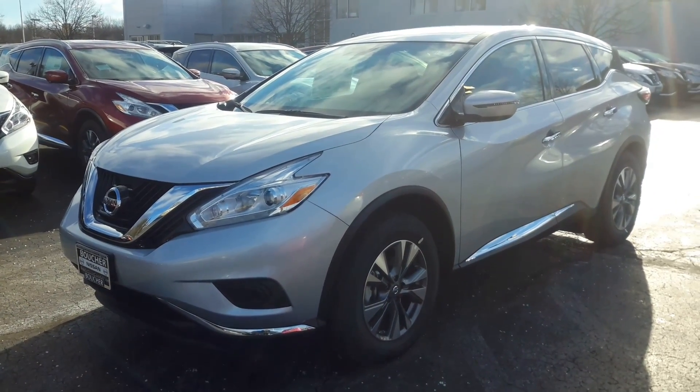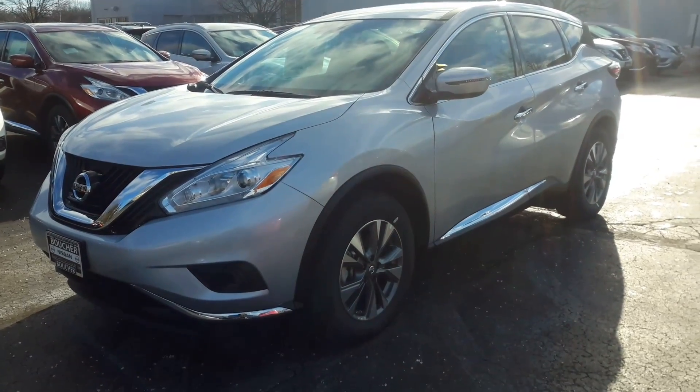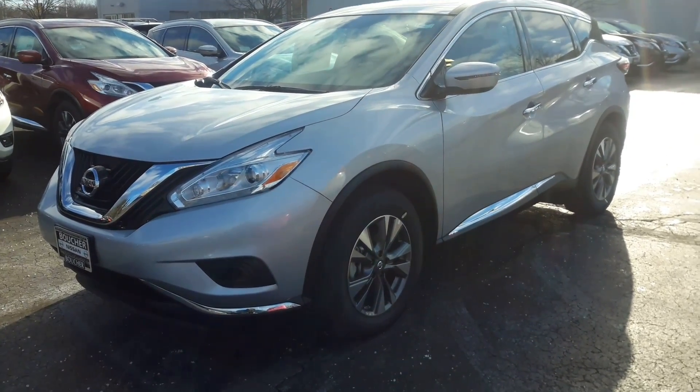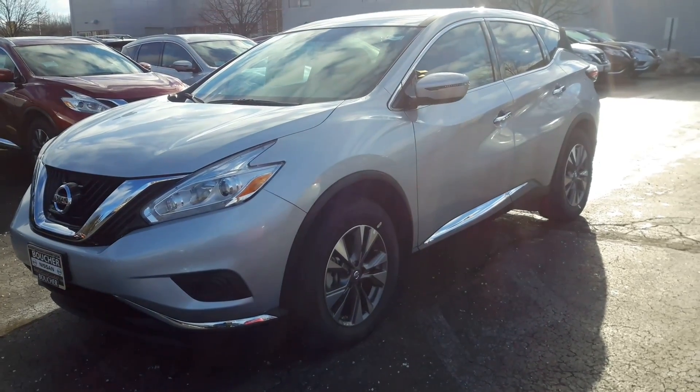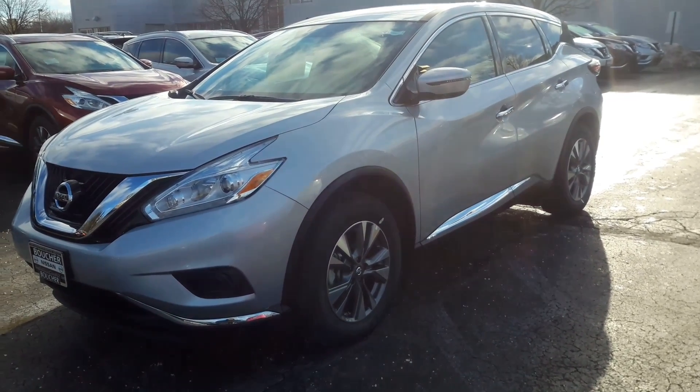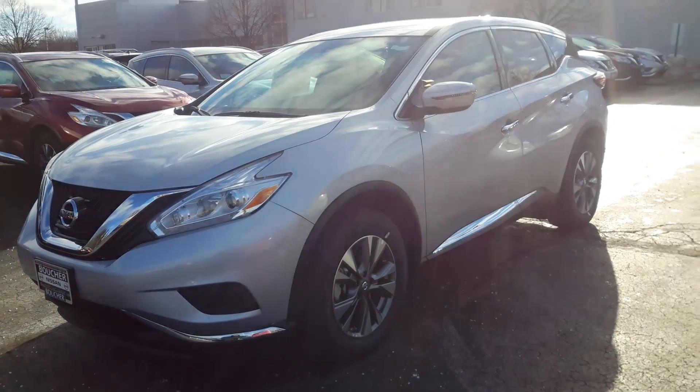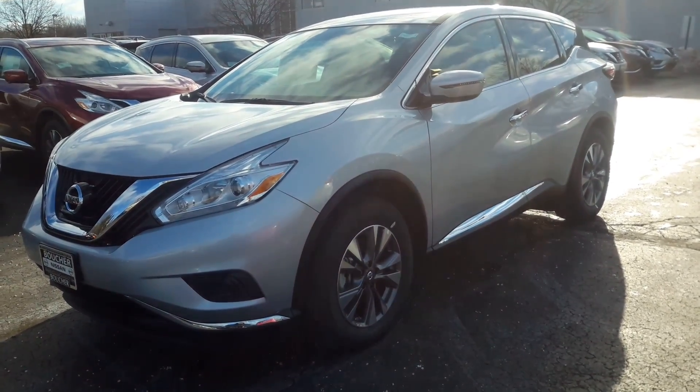This is an amazing vehicle for an exceptional price. When can you stop in and take advantage of our end of the year sales event? We are located on Highway 100 in Greenfield. You can also call us directly at 414-543-1234. My name is Jamie — I look forward to working with you.